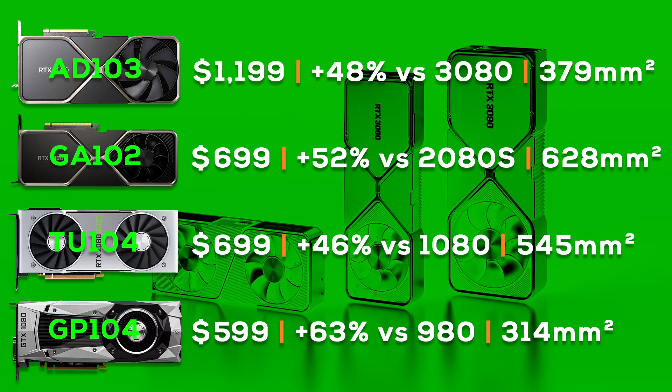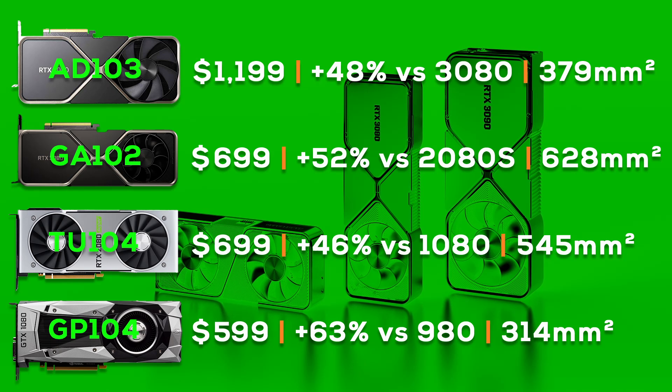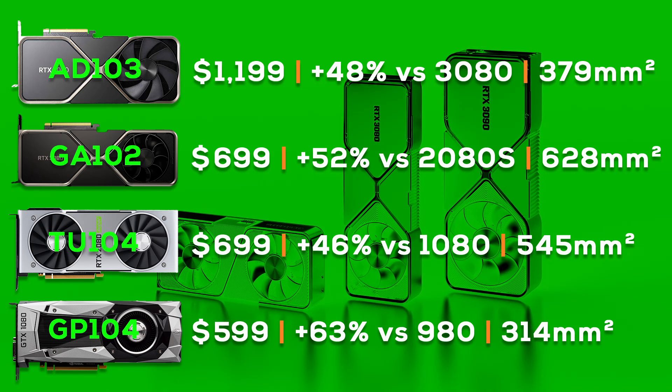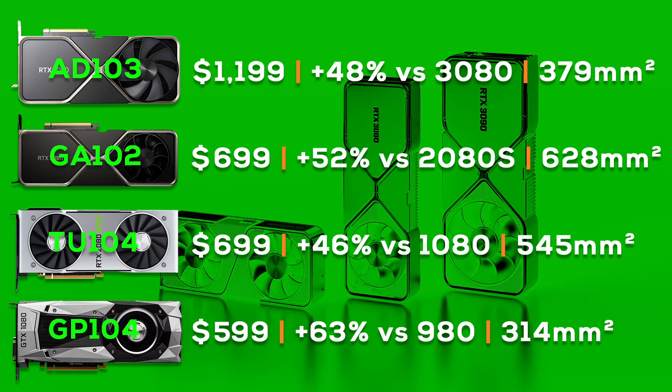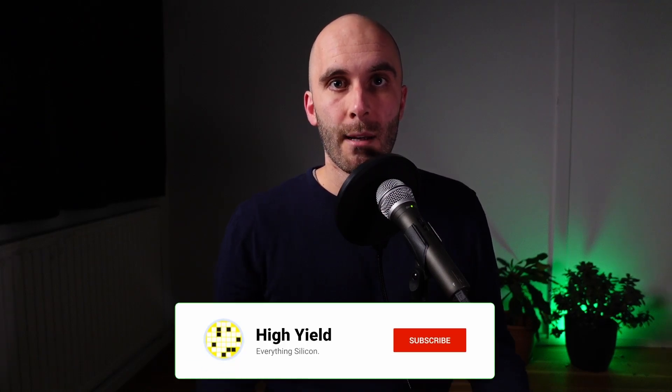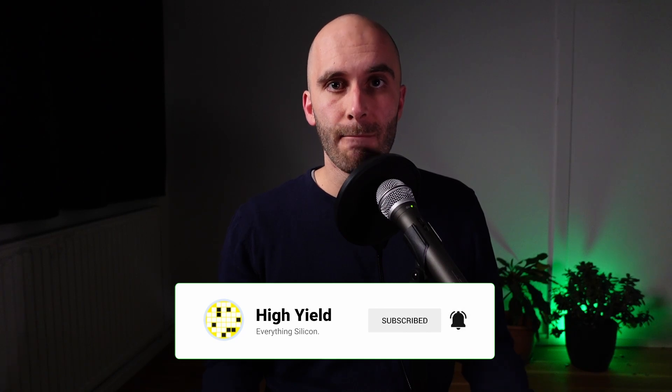The 4080 does not deliver an exceptional performance increase — if anything, it's quite average for a generational improvement. It does not come with an insanely large die size that could explain the increase in MSRP. On the contrary, it's back to normal-sized chips with AD103. The $1200 MSRP has no relation to performance or production cost. It's such a disconnect that you have to start to question Nvidia's pricing strategy and basically anyone that is buying this product.